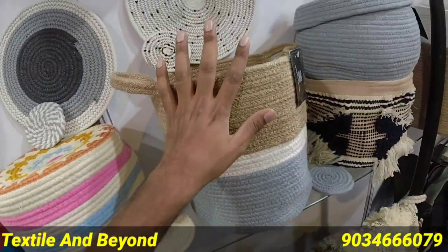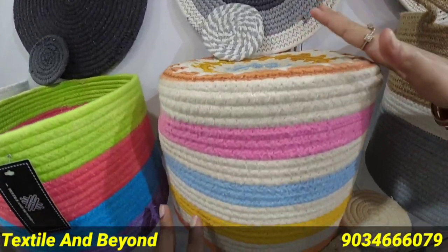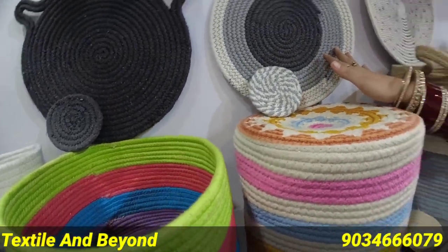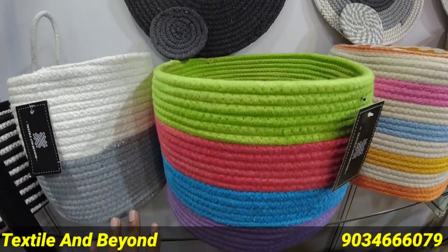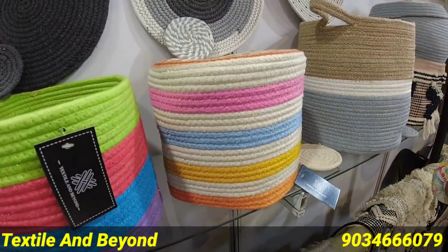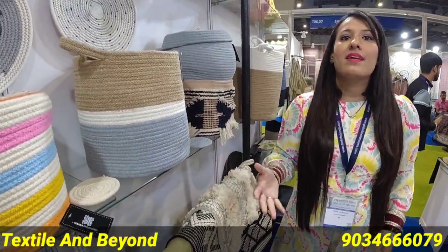This is a place mat with coasters. This is a shelf basket — you can place it in bed corners, on your LED panel, or in your drawing room.